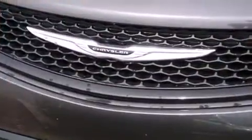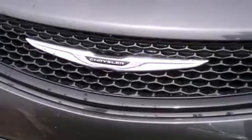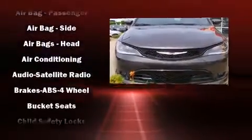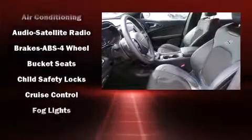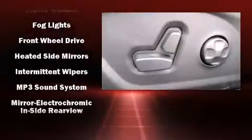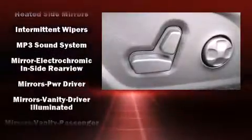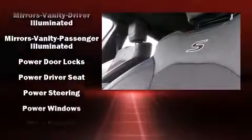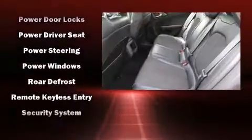Chrysler ensures the safety and security of its passengers with equipment such as dual front impact airbags, front side impact airbags, traction control, brake assist, anti-whiplash front head restraint, a panic alarm, and four-wheel disc brakes with AVS. Various mechanical systems are monitored by electronic stability control, keeping you on your intended path.